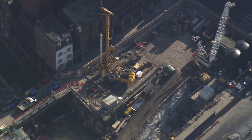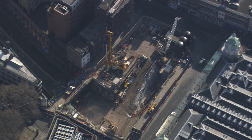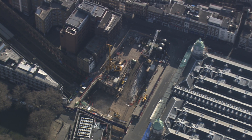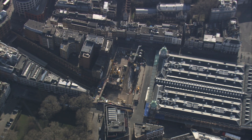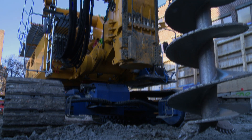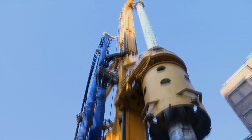We've already demolished the buildings on the east ticket hall, we've diverted and protected major utilities around the area and the advanced works are well underway. You can see that we're underway with piling, which is in the order of 30% complete.